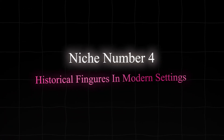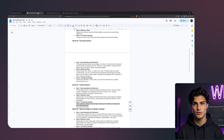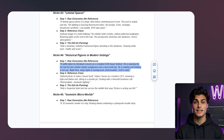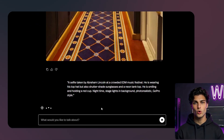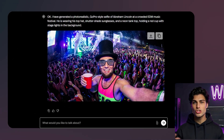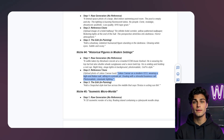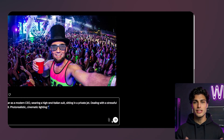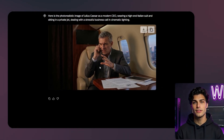Niche number four: historical figures in modern settings. Let's put Abraham Lincoln at a modern music festival. I am going to paste a prompt describing a selfie taken by Abraham Lincoln at a crowded EDM music festival. He is wearing his top hat, but also shutter shade sunglasses and a neon tank top. He is smiling and holding a red cup at nighttime with stage lights in the background. I want photorealistic GoPro style. This is hilarious — the skin texture on Lincoln is frighteningly real, but the context is so absurd. These images fly on Reddit and Twitter. Let's try Julius Caesar as a modern CEO, wearing a high-end Italian suit, sitting in a private jet, dealing with a stressful business call — photorealistic, cinematic lighting. It looks exactly like him. It doesn't look like just some guy. It looks like the statue came to life and became a hedge fund manager.